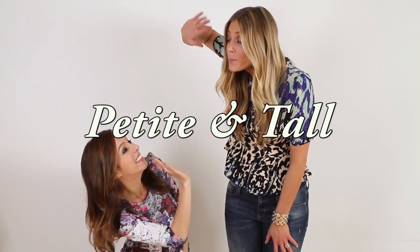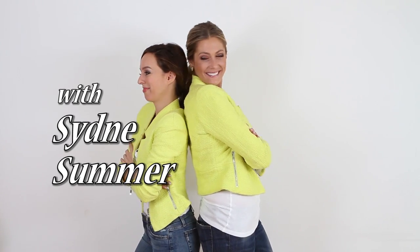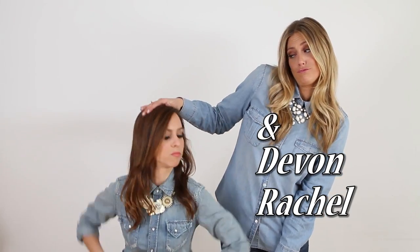Hey guys, Sydney of Sydney Style here and Devin from Devin Rachel, and this is Petite and Tall. So in today's episode of Petite and Tall, we're talking about the leather a-line skirt.